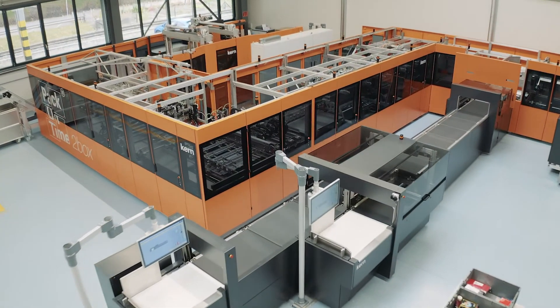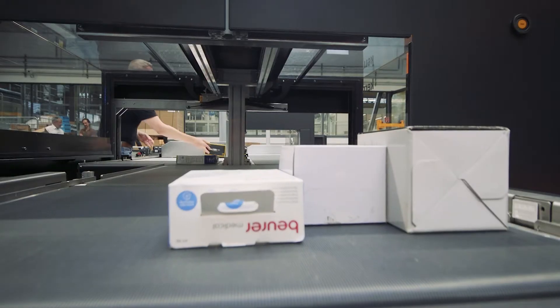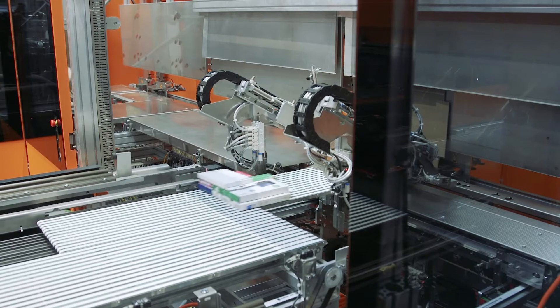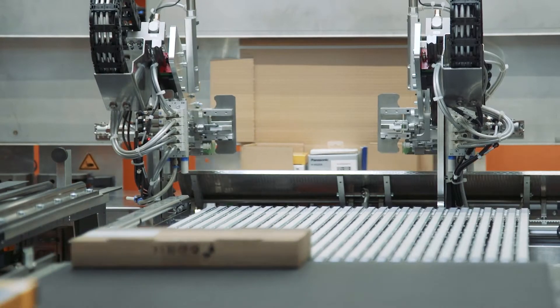Thanks to the new Pack-on-Time-to-Box packaging system from Cairn, this problem should no longer exist in the future. The system measures the items to be packed and then automatically selects the appropriate cardboard sheet to manufacture the box.